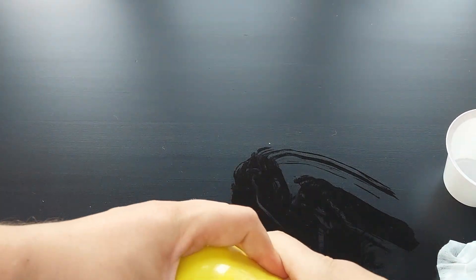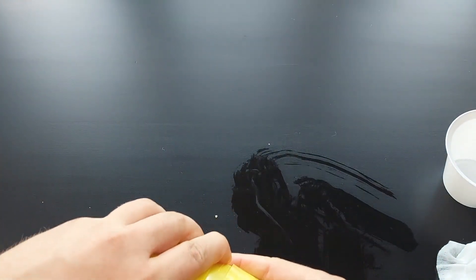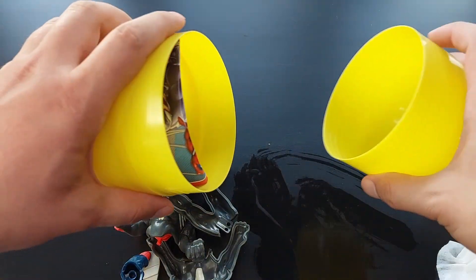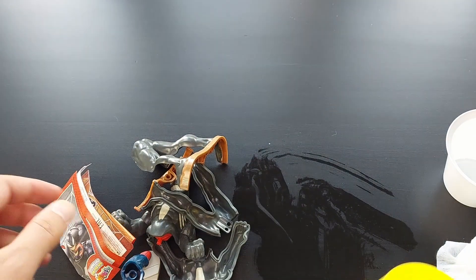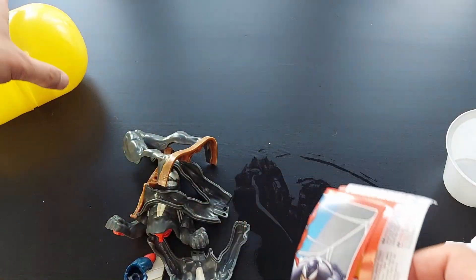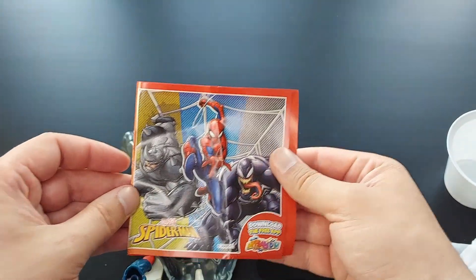I'm gonna hit the camera. Come on. I'm gonna do it. Oh my god. Parents, if you're watching this, let me know how you do it. Whoa, whoa, whoa! What's this? I saw Venom. I saw Spider-Man. There are like two figures inside. And the egg fell. That's why it's so hard to open.